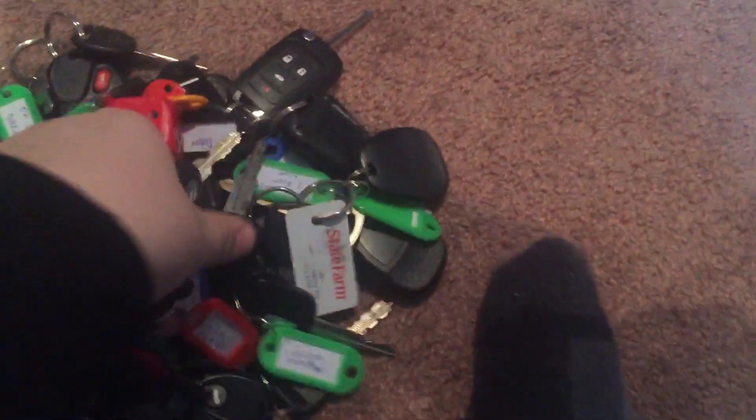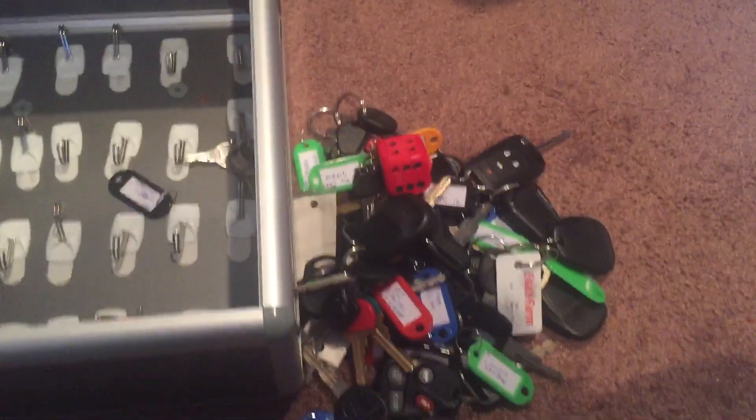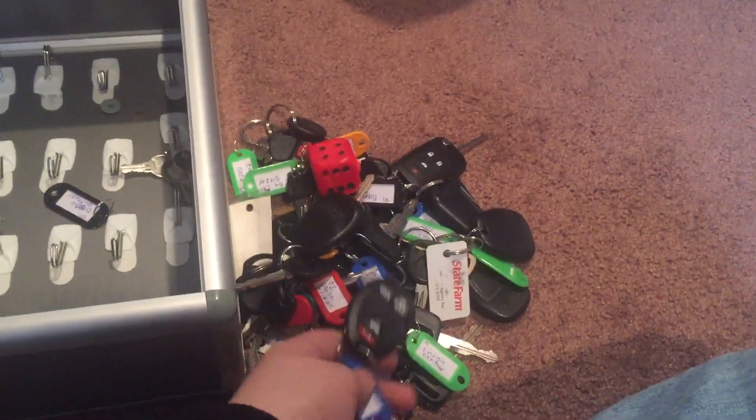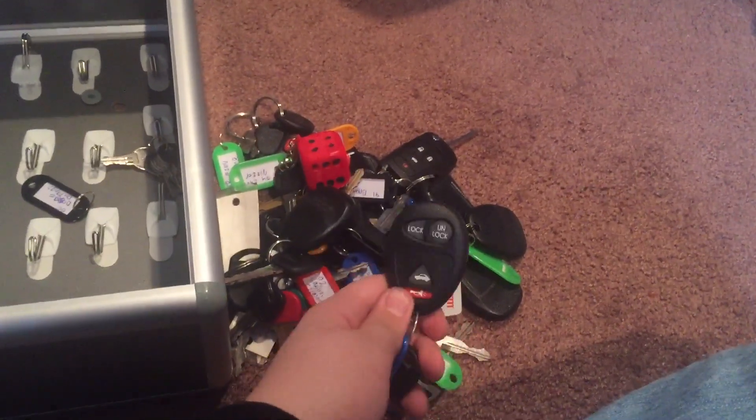So yeah guys, that is my car key box collection. Let me know if I should do more videos like this.